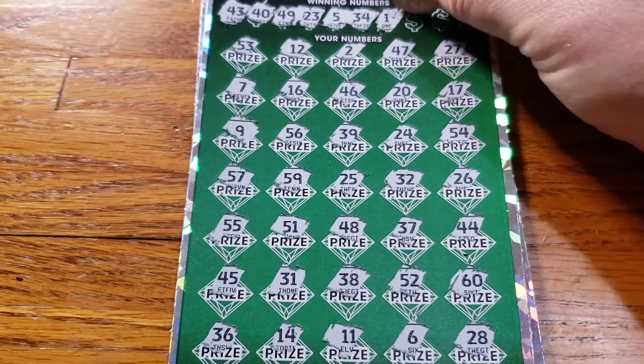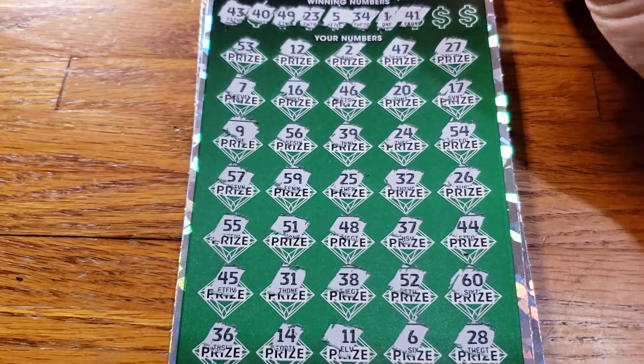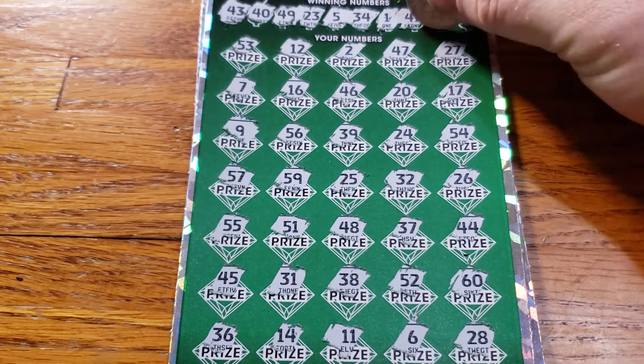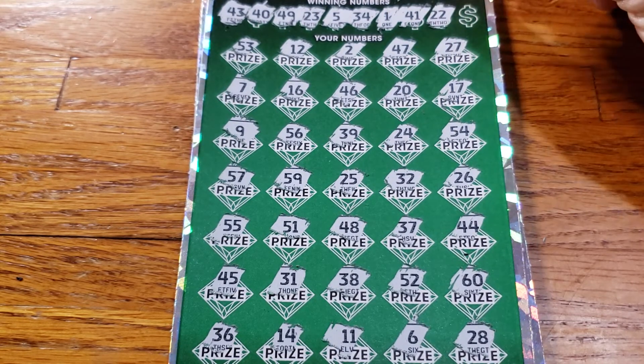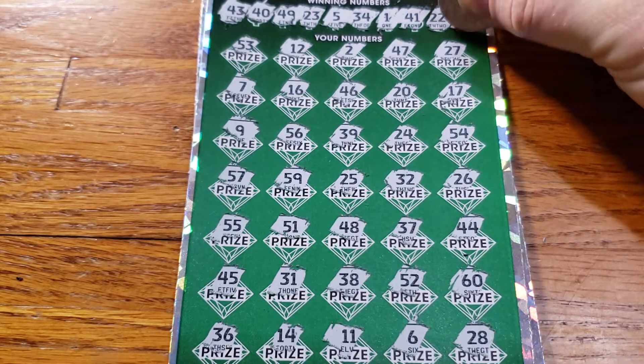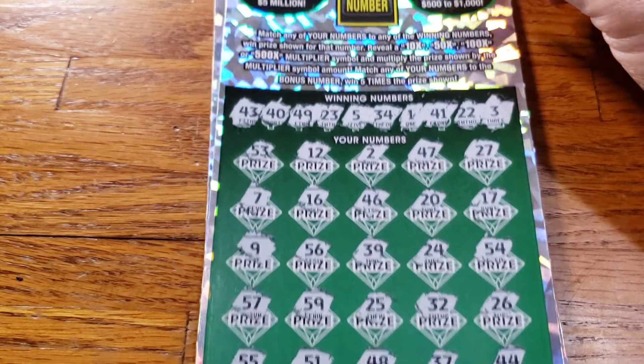1 — no 1. 41 — no 41. 22 — do not see 22. The last one is going to be 3 — I do not see a 3.